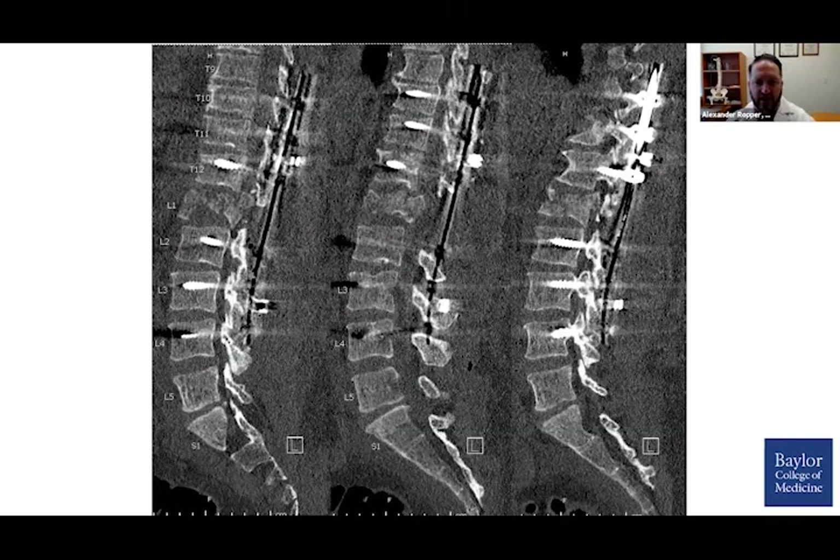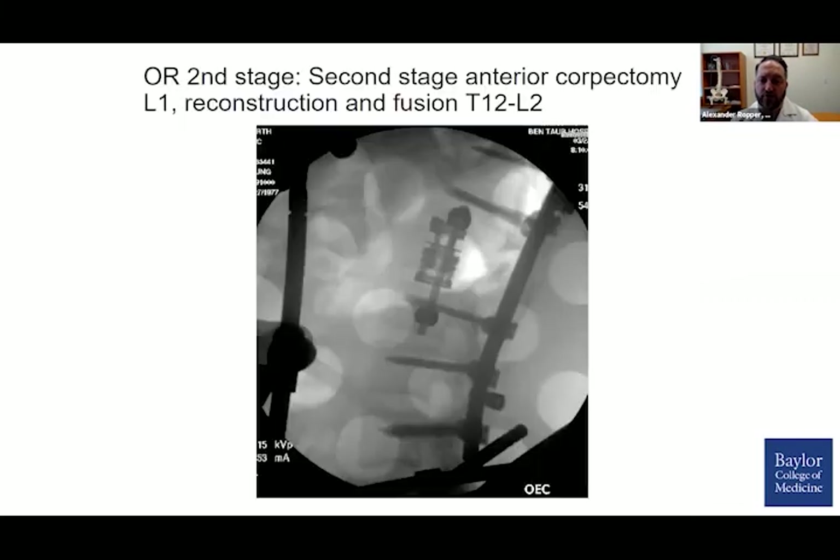On the post-operative CT scan, we had very good alignment, but his canal remained severely compromised. Having tried extensively from a posterior approach, I felt it was appropriate to consider a second-stage anterior approach the next day to decompress the ventral canal and provide additional anterior column support. This was done with an expandable titanium cage, and pedicle screws with a small washer provided orthogonal fixation in both the sagittal and coronal planes to increase construct stiffness.